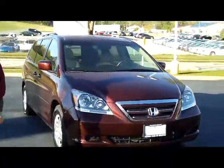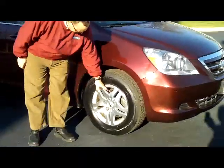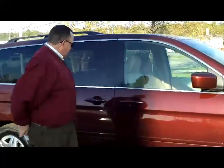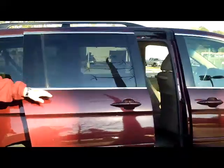It does have the five mile an hour bumpers in the front and the back, chrome grill, wrap around headlights. You have your 16 inch alloy wheels, brand new Michelin tires, breakaway mirrors, reinforced steel door beams, solar ray tinted glass, and it does have the dual power sliding doors. The second row window will roll down.